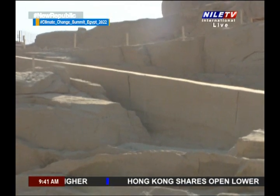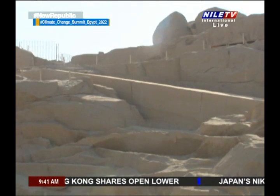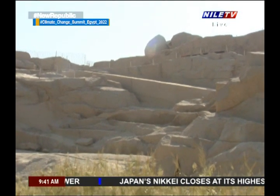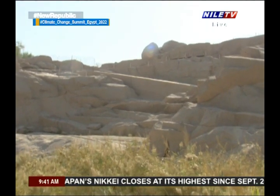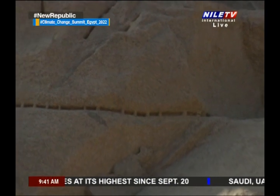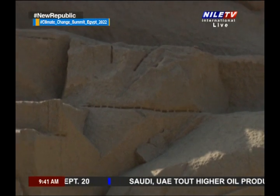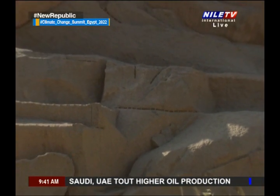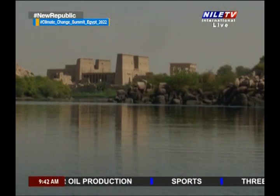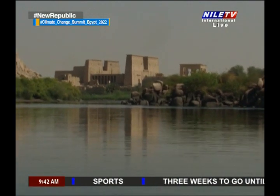The stage of transporting an obelisk wasn't easier than its previous one — the cutting — or its following step, which is the erection. Especially since the Egyptians didn't leave behind any historical reference about that stage. To imagine the operation, we must figure out the designated course: after removing the obelisk from the quarry, a road should be prepared to drag it to the ground level, then to the Nile bank, then to the temple where it will be erected.